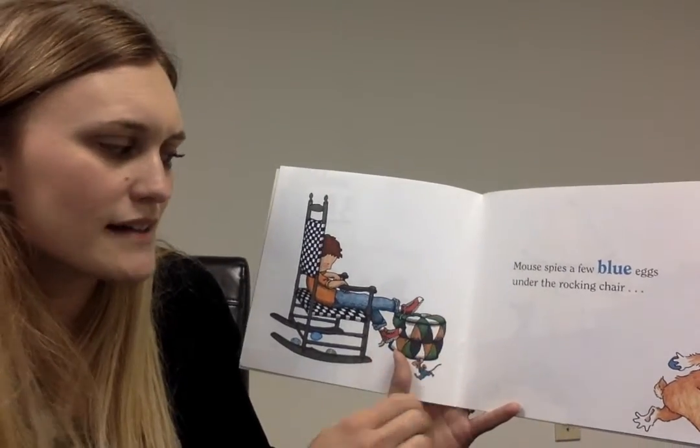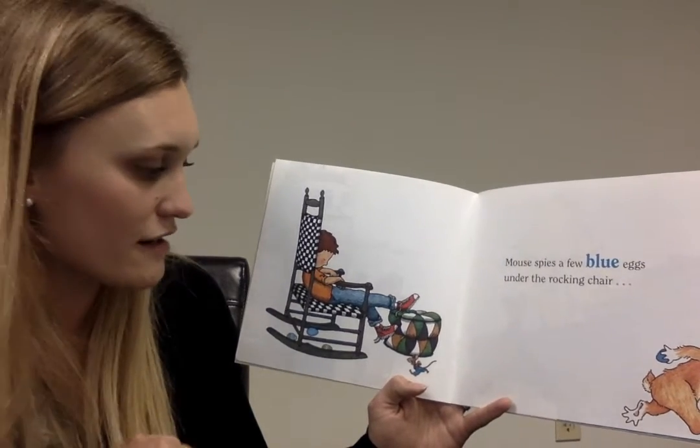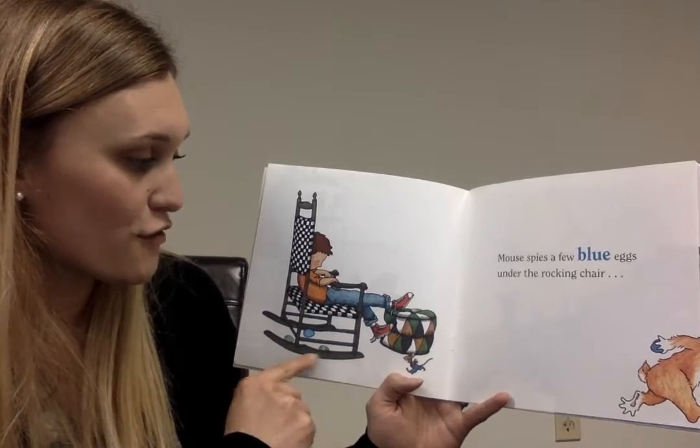Mouse spies a few blue eggs under the rocking chair. One, two, three.